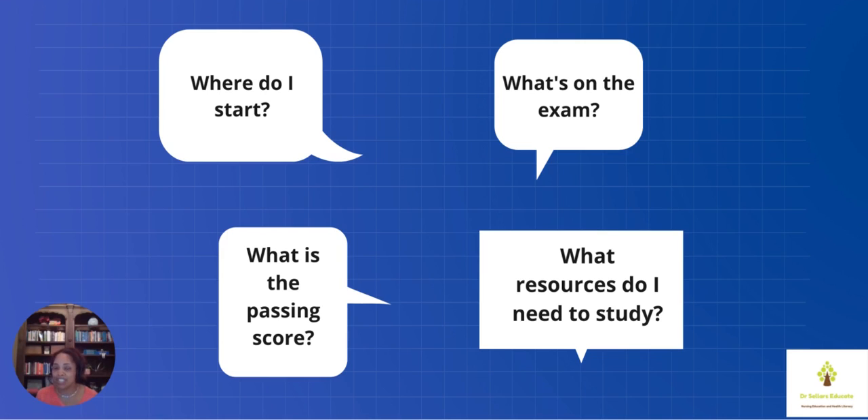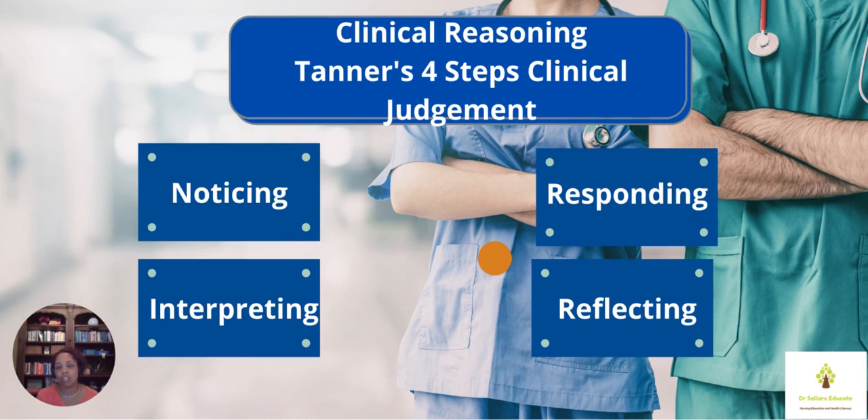These are common questions that I've gotten. Where do I start? What's on the exam? What's the passing score that I have to reach? And what resources do I need? These are all great questions that on your journey you're sure to have.